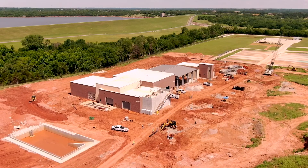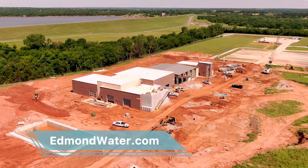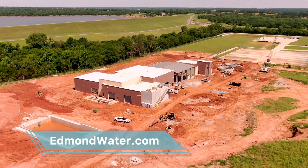Visit edmondwater.com to learn more about the different construction projects.